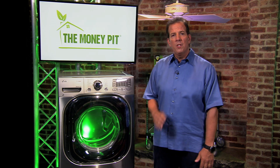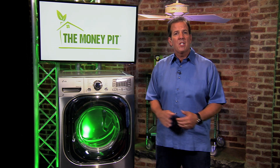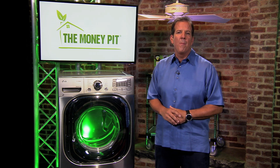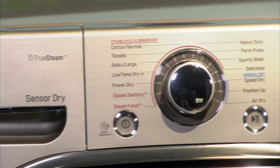This unique dryer features heat pump technology similar to that found in air conditioners and dehumidifiers. It actually recycles heat once it's generated, and it's the first dryer on the market to do so. The result is a drop in energy consumption of up to 57% for each load of laundry.